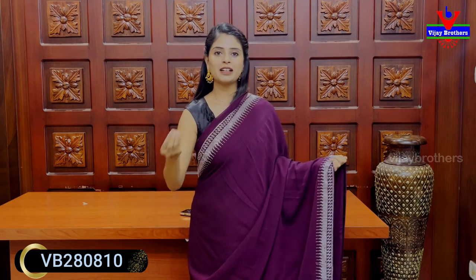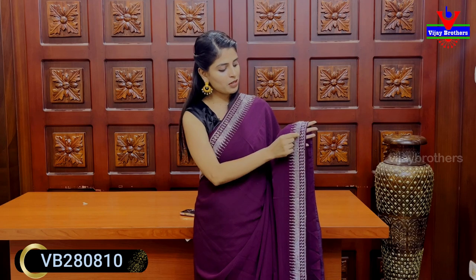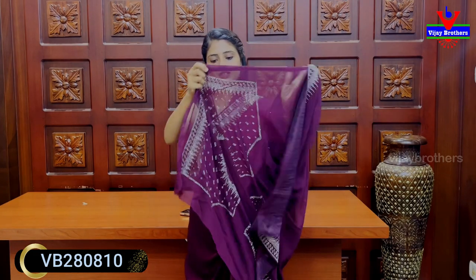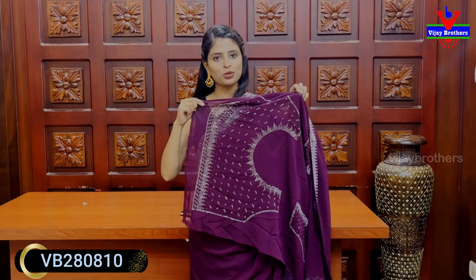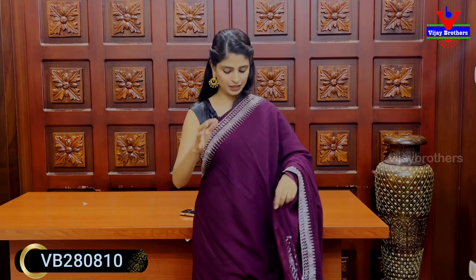Next we have purple and wine color. It is plain with silver crystals — 2 to 3 inches in a diamond pattern. Simple strap, line style, same borders on both sides. Body part is also plain with a 3-inch border. The blouse is highlighted — complete front neck, back neck and hands work. This is the complete front and back part.